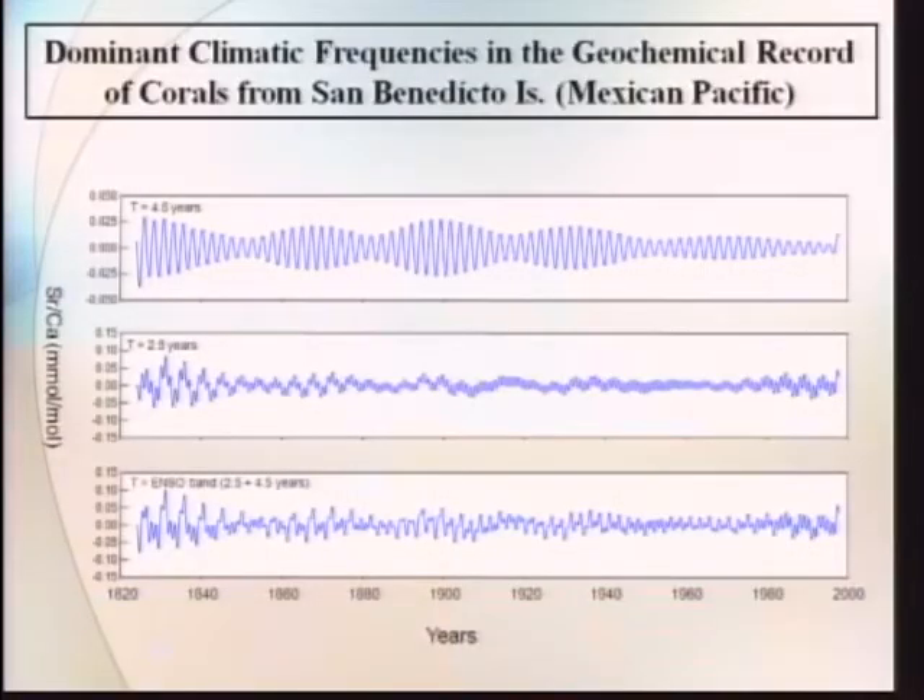If I take the sea surface temperature signal derived from the strontium-calcium and apply a singular spectrum analysis, what I get are two dominant frequencies: one of 4.5 years and another of 2.5 years — both corresponding to the frequencies of El Niño. To make the analysis easier, instead of working with two graphs I combined them into a single graph that I call the ENSO band. It is easier to analyze: during the 1950s and 60s El Niño intensity was very, very low; during the early 1800s we have very, very strong ENSO activity; and after the 1970s El Niño intensity has been gradually increasing through time. I don't know if it is related to the onset of climate change or if it is part of natural variability.